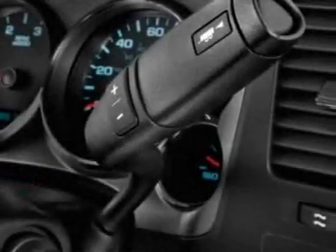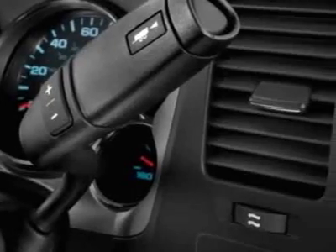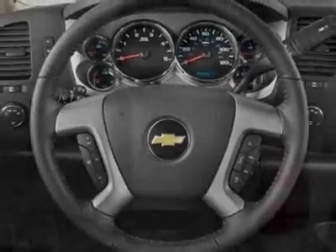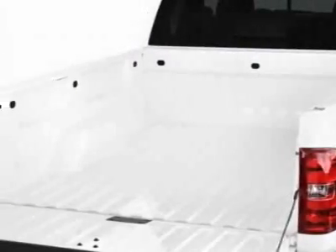Black exterior. Emissions meet federal requirements. Rear axle has a 3.73 ratio. Seats are heated and cooled for driver and front passenger, included in the LTZ Plus package.